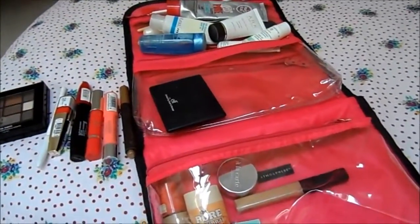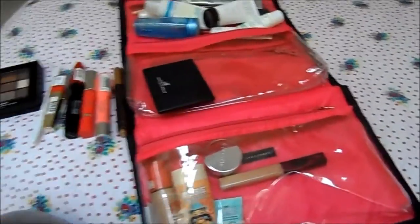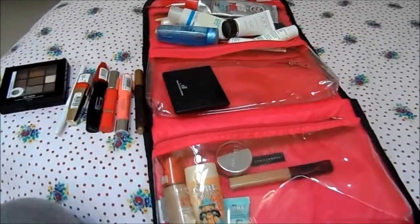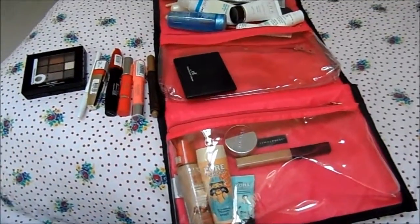I haven't got bronzer in here because that's in my hand luggage — I like to top up my makeup on the plane. I hope you enjoyed this little peek at what I've got in my holiday bag, and I'll see you all in my next video.